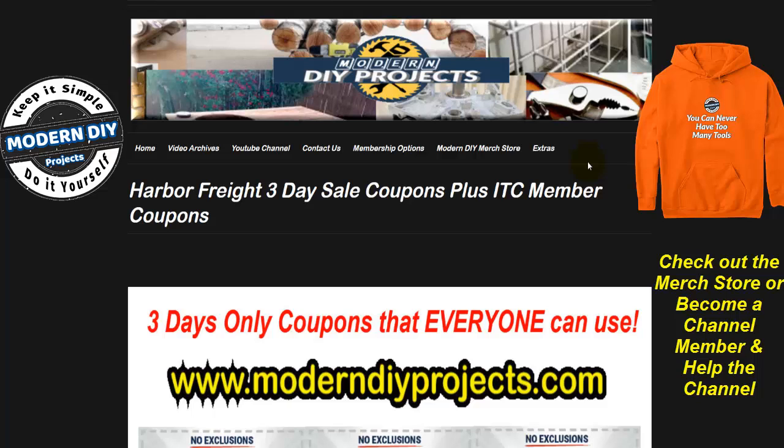Hello everyone and welcome back, glad you could join me. Today we're going to be talking about the three-day sale going on this weekend only at Harbor Freight, and we're also going to be talking about some other sales, because this is one very busy week at Harbor Freight — they're having several overlapping sales.